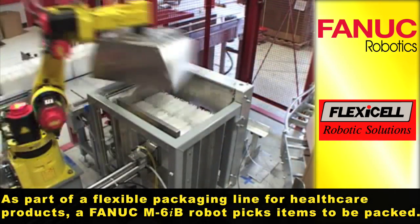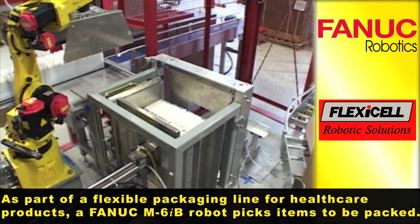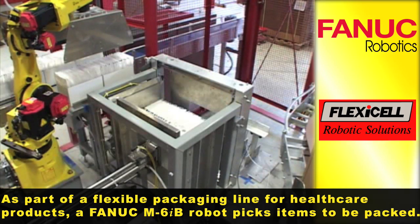As part of a flexible packaging line for healthcare products, a FANUC M6IB robot picks items to be packed.